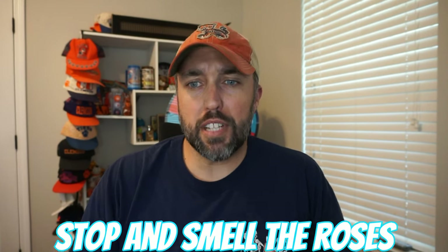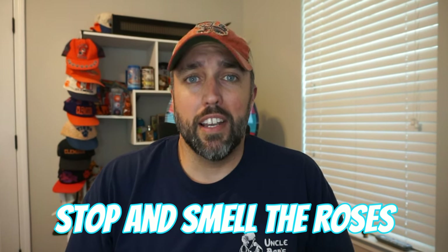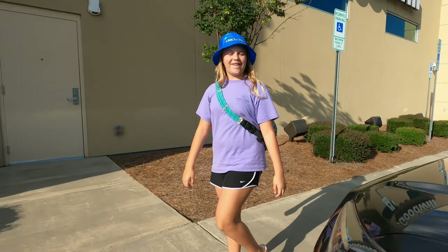That was actually the last thing that we bought in Charlotte. Didn't get a whole lot, but we did have a good time — and that brings us to another point: make sure you stop and smell the roses. Do some exploring, especially in a new town. I told Sloane to pick out one thing she wanted to do, and she picked Ikea. So we walked around in Ikea for a little bit — I think she had a blast. But I hope you guys enjoyed this video. Don't forget to like and subscribe. We'll see you next time.